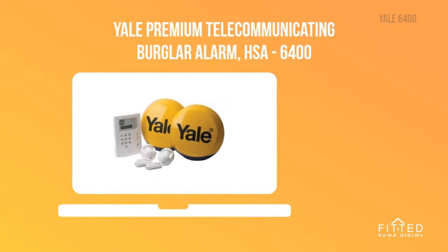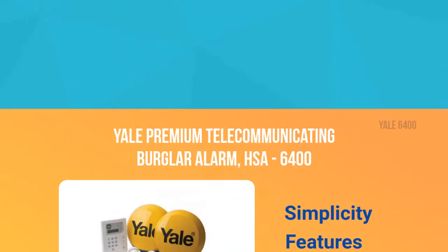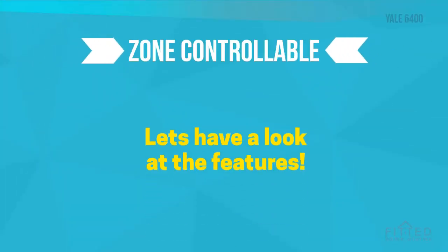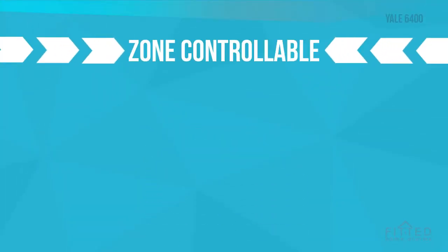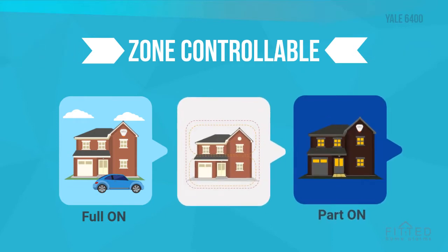We really like the Yale Premium 6400 Alarm for its simplicity, features, and price. It's a zone-controllable alarm, allowing you to turn the full alarm on when you go out, and part of the alarm when you go to bed at night.